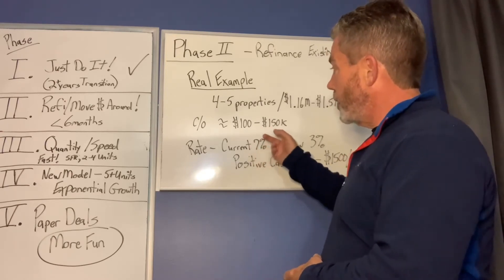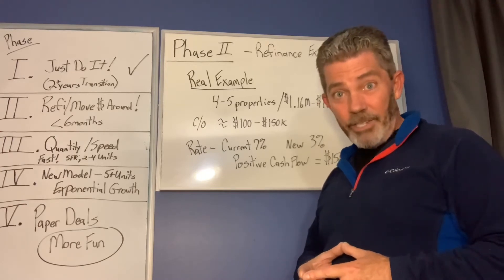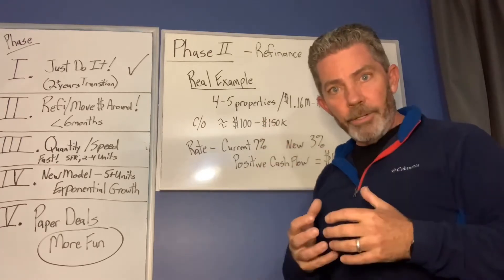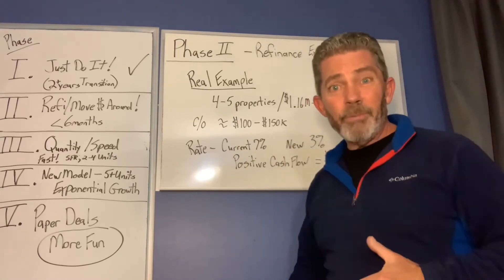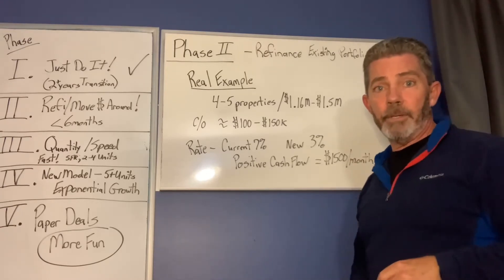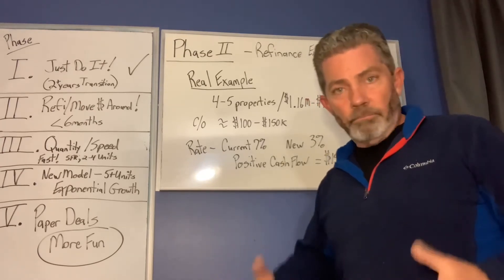I'm going to be getting $100,000 to $150,000 out. The current interest rate is 7%, and I've been paying quite a bit of interest. The cash flow was close to zero or just a minimal amount. But don't forget — phase 1 was about acquiring the property and getting it under your control; we talked about maximum leverage. Now my new interest rate's going to be 3% or less. You think that's going to generate some cash flow? Heck yeah! The positive cash flow is going to increase by at least $1,500 a month — it could be as much as $2,000 a month. That's $24,000 a year that I'm making while I sleep.